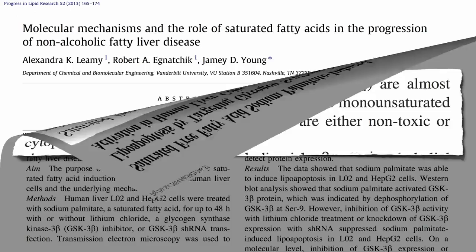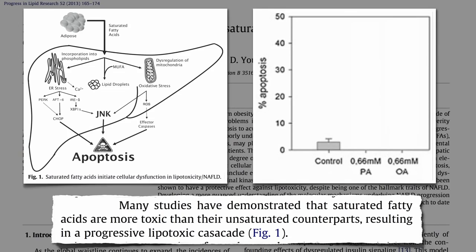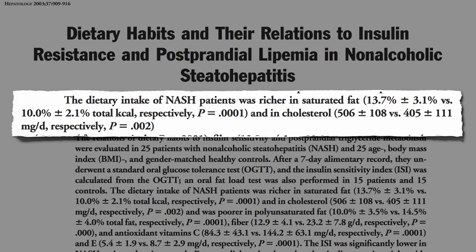Saturated fat has been found to be particularly toxic to liver cells in the formation of fatty liver disease. You expose human liver cells to plant fat, and nothing happens. Expose liver cells to animal fat, and a third of them die. This may explain why higher intakes of saturated fat and cholesterol are associated with non-alcoholic fatty liver disease.